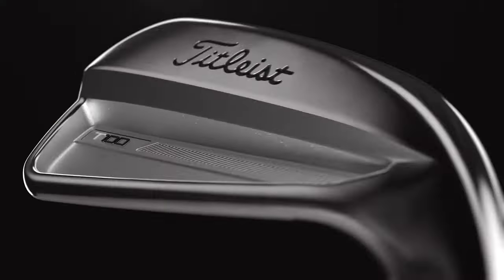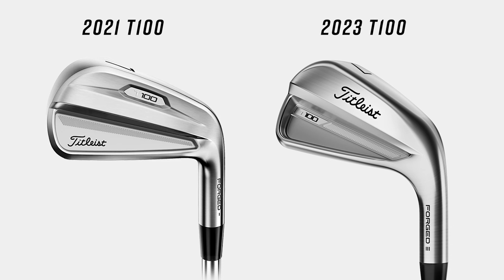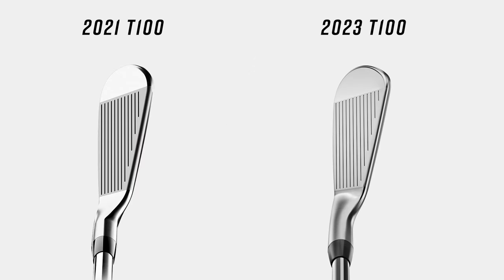It's fascinating how quickly Titleist's last two iron series — the T-Series — have been adopted on tour. Right away those guys are throwing it in the bag. They have a sort of tour adoption process a month or two before it's available to the public, and it's seamless — they see the improvements and better performance. What I'm curious about today is the performance differences we might see, as well as feel and look differences. They might be subtle, but they've got to be there.